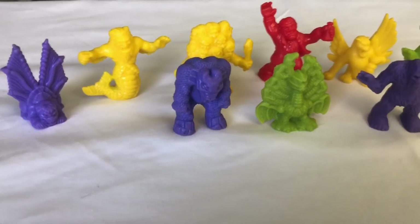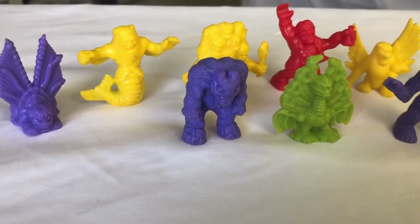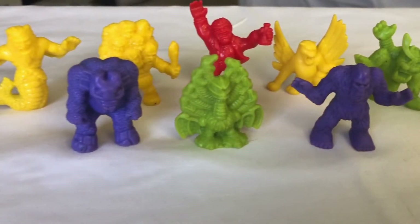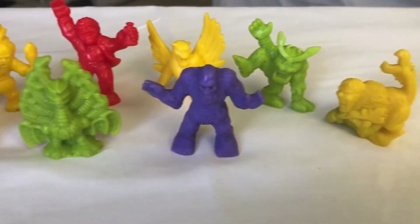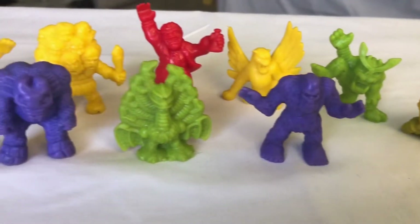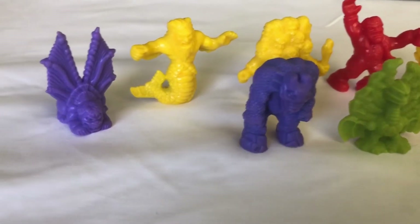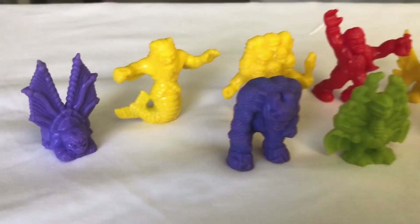Hey everybody, welcome back to episode 2 of our Monsters in My Pocket toy collectible series that we're showing you off just in time for Halloween. On the first episode I kind of explained a little bit about the backstory of these Monsters in My Pockets, and here we're just going to go ahead and get into what we have. So let's get started.